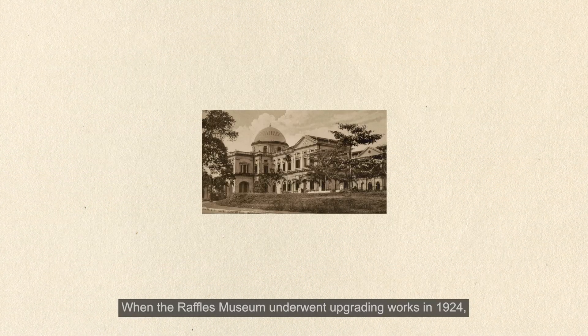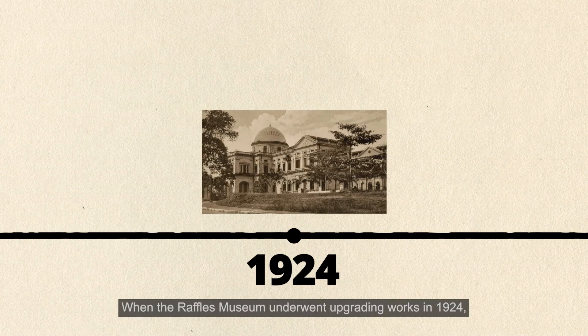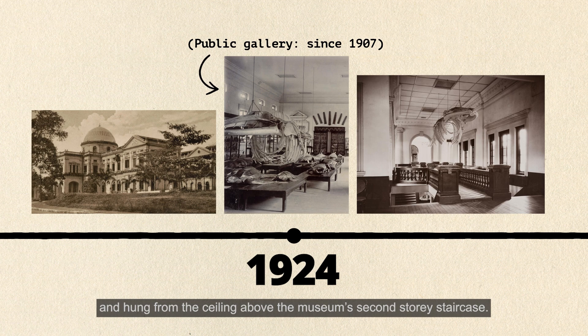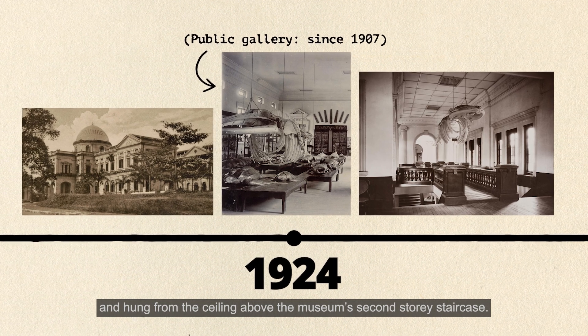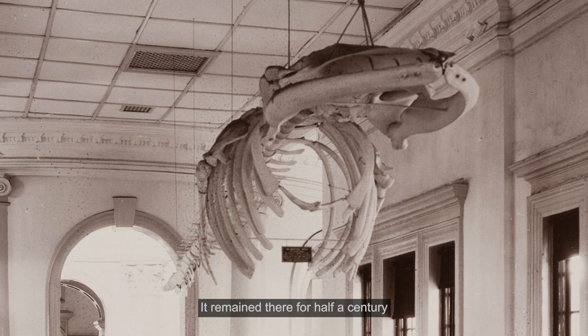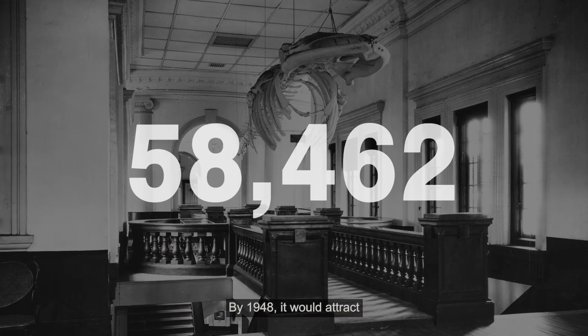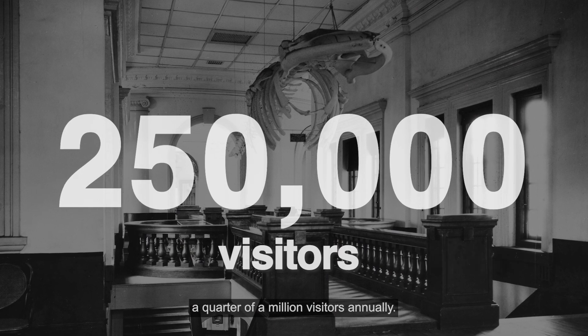When the Raffles Museum underwent upgrading works in 1924, the skeleton was removed from the public gallery and hung from the ceiling above the museum's second-storey staircase. It remained there for half a century and was one of the main highlights of the museum. By 1948, it would attract a quarter of a million visitors annually.